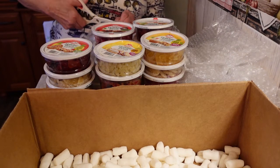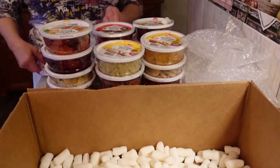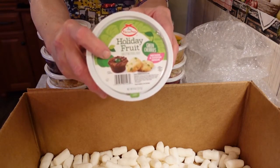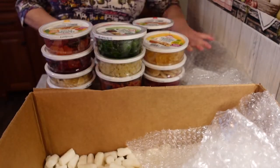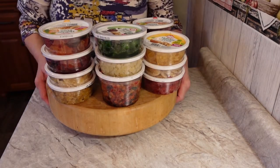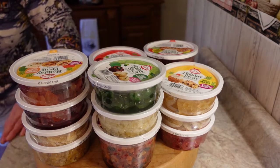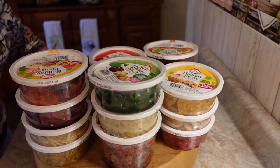One year I made all fudge — I used every one of them for fudge. Sometimes you need a break to come up with different things. Now that I have the YouTube channel, I think it'll be interesting because I can show you how to make these on a regular basis — different things to make with the dried fruits besides just fruitcakes.